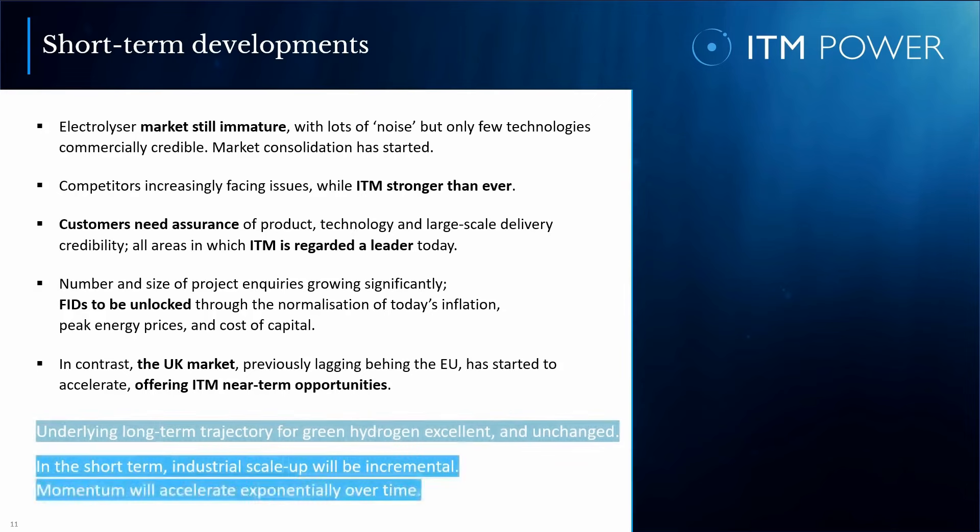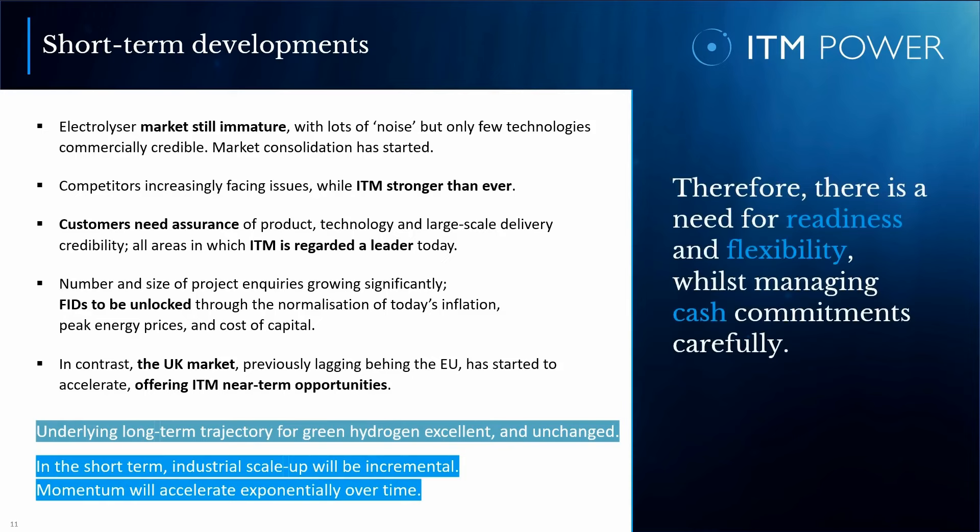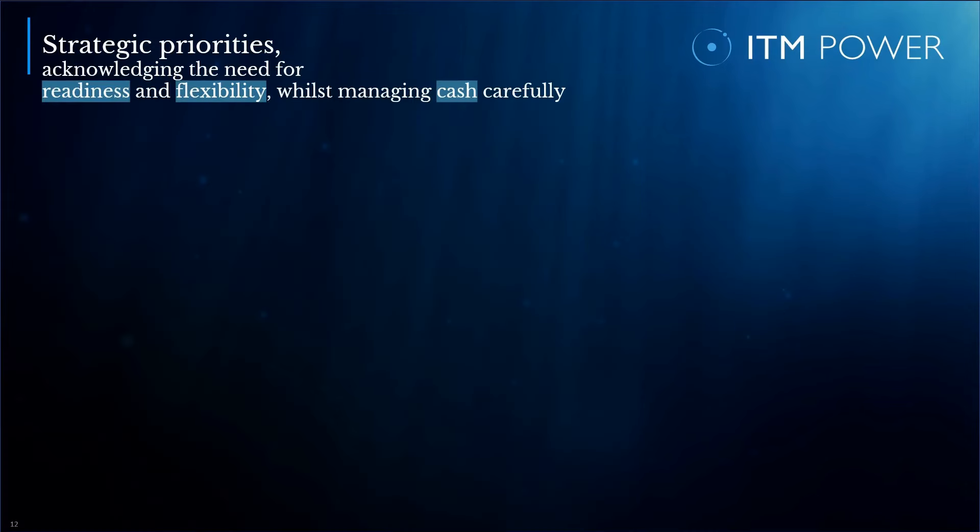In summary, the long-term trajectory for green hydrogen remains excellent and unchanged. In the near term, industrial scale-up will be incremental. Momentum will only accelerate over time, but then exponentially. This dynamic market development requires us to get the balance right, implying a need for readiness and flexibility whilst managing cash commitments carefully. Our strategic priorities have to underpin the theme of readiness, flexibility, and cash discipline.